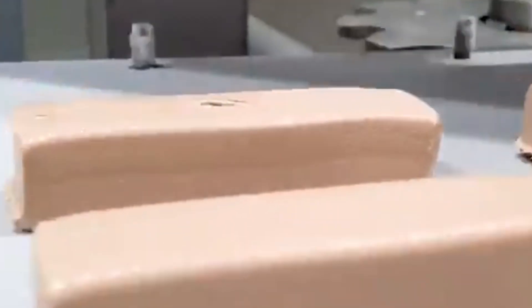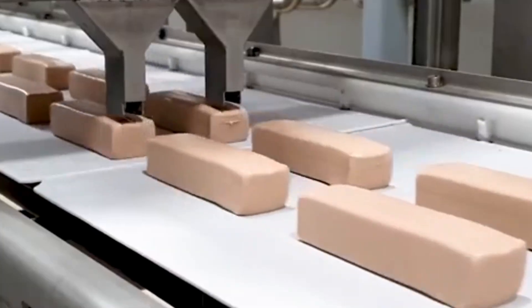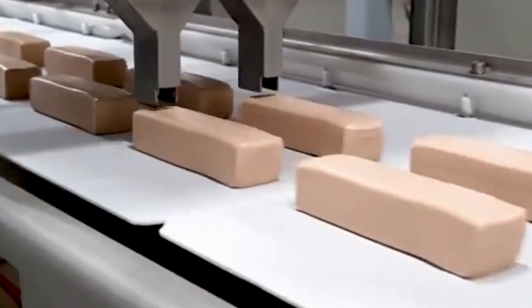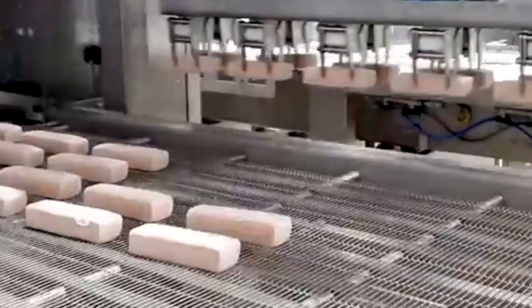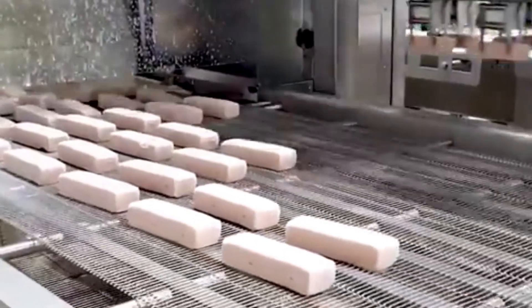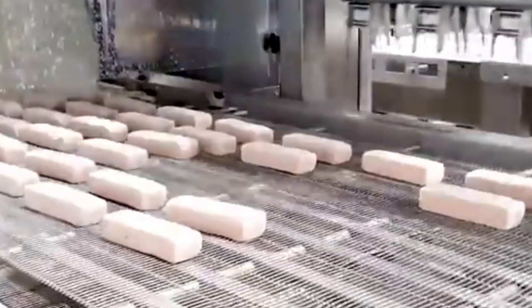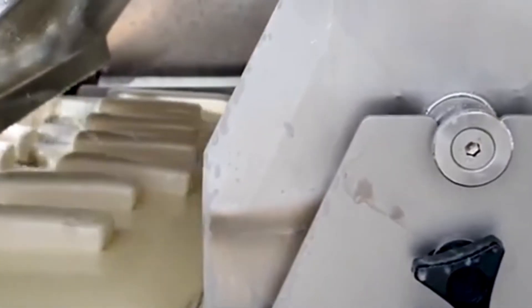Next up is an ice cream lover's dream: an ice cream bar extruder that creates clean, uniform slices of frozen joy. With precision timing and gentle pressure, the machine releases symmetrical bars of ice cream that look smooth as silk. The moment they exit the cooling tunnel, robotic arms lift each one and place it onto a moving belt where they're decorated with a drizzle, a dip, or a swirl of chocolate. Each bar is quickly sealed into its individual package — mess-free, fast, and irresistibly neat. This is how your favorite summer treats stay picture perfect, from factory to freezer.